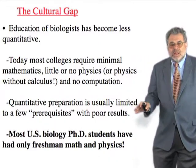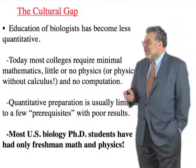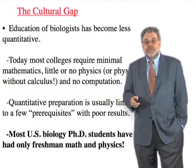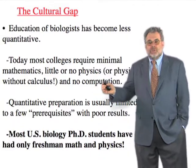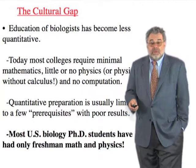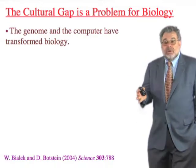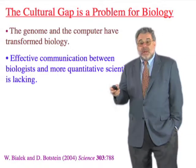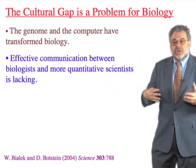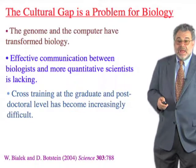The education of biologists has become much less quantitative in my lifetime. Most colleges require minimal mathematics, no physics, or physics without calculus, and no computation. Quantitative preparation is limited to prerequisite courses not notable for their success, largely because they try to teach very heterogeneous groups in very large numbers. Most U.S. biology PhD students have only had one year of math. It's become a real problem because the genome and the computer have completely changed the rules, and the cultural gap has made it hard for physicists and biologists or statisticians and biologists to communicate effectively. Cross-training at the graduate and postdoctoral level has not been notably successful.